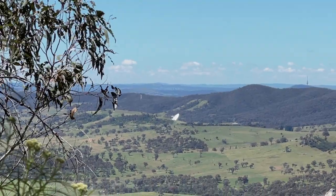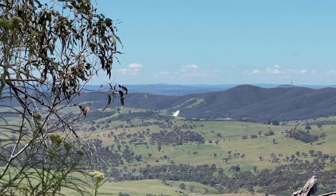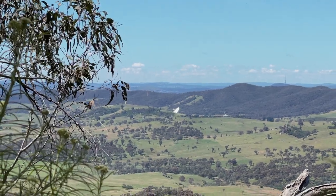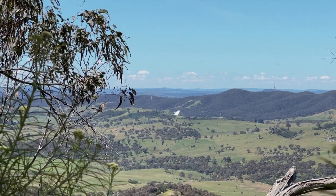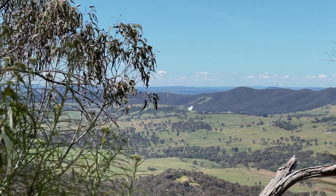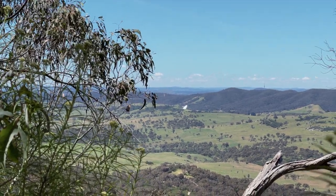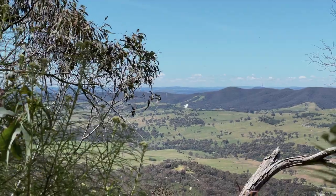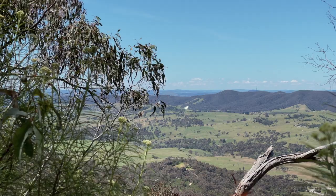That's the Tidbinbilla Deep Space Tracking Station. There used to be one at Honeysuckle Creek, which is a bit further south — that's where they recorded the first moon landing. They closed that down and moved out here to Tidbinbilla. Pretty cool. You can imagine how nice the stars are out here in the mountains when the sun goes down. Awesome.